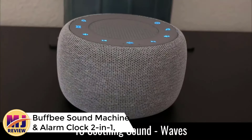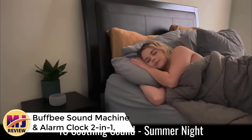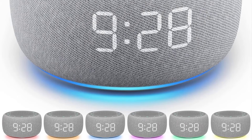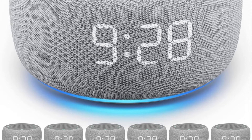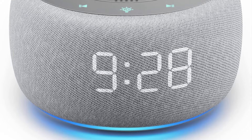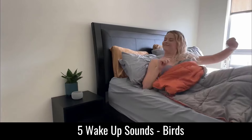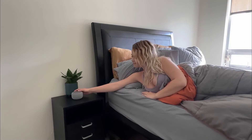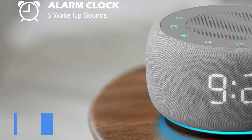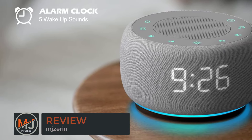Number 3: Buffby Sound Machine and Alarm Clock 2-in-1. The Buffby Sound Machine and Alarm Clock combines essential sleep support features in a compact, user-friendly design, perfect for adults and kids alike. With 18 soothing sound options ranging from white noise to nature sounds, it provides a relaxing environment for falling asleep. The seven-color nightlight offers gentle illumination ideal for nighttime ambience, while a sleep timer allows for automated sound shutoff and precise 30-level volume control ensures customizable audio for any preference or room size.